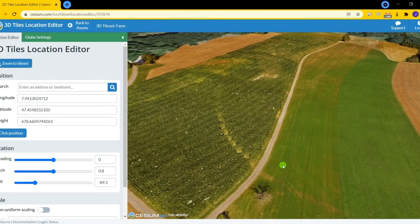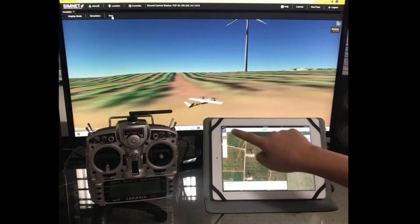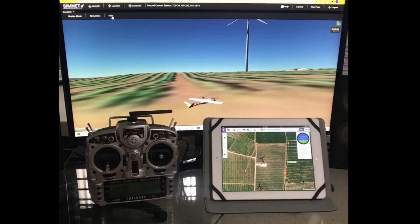Pilots can operate the aircraft in manual flight by interfacing their drone transmitters to Simnet, or in automated flight by interfacing their ground control station software and hardware of choice.